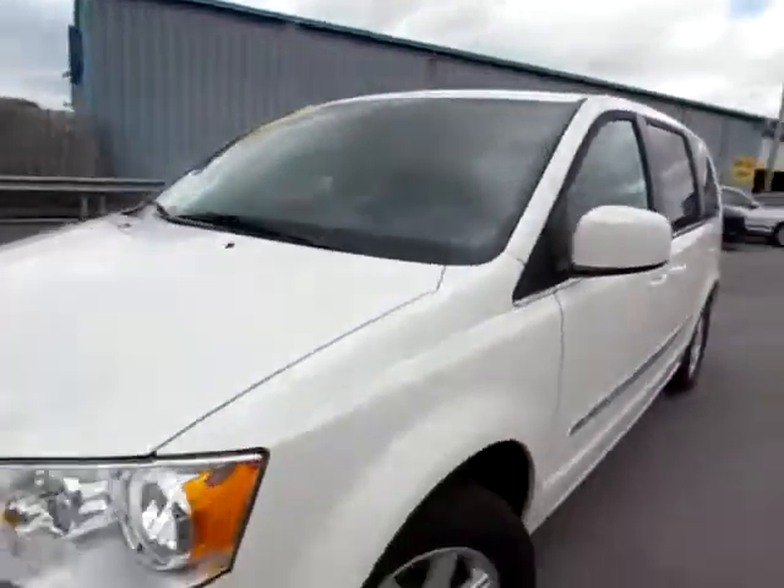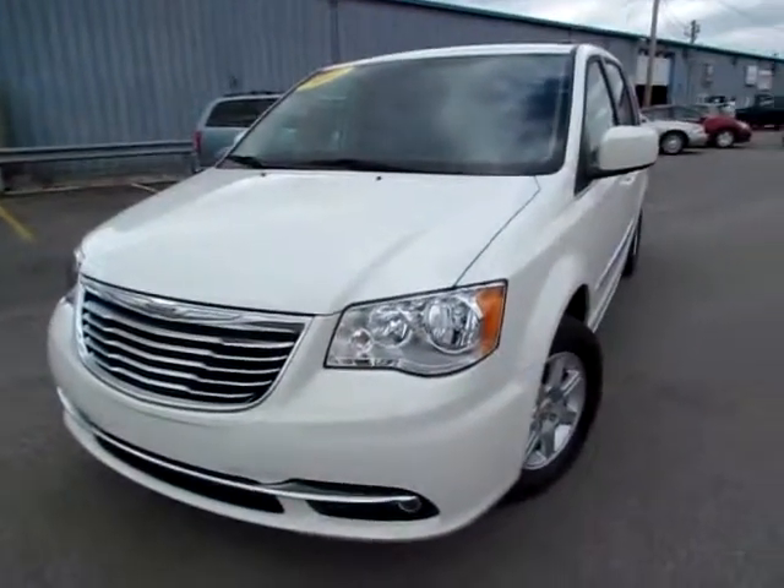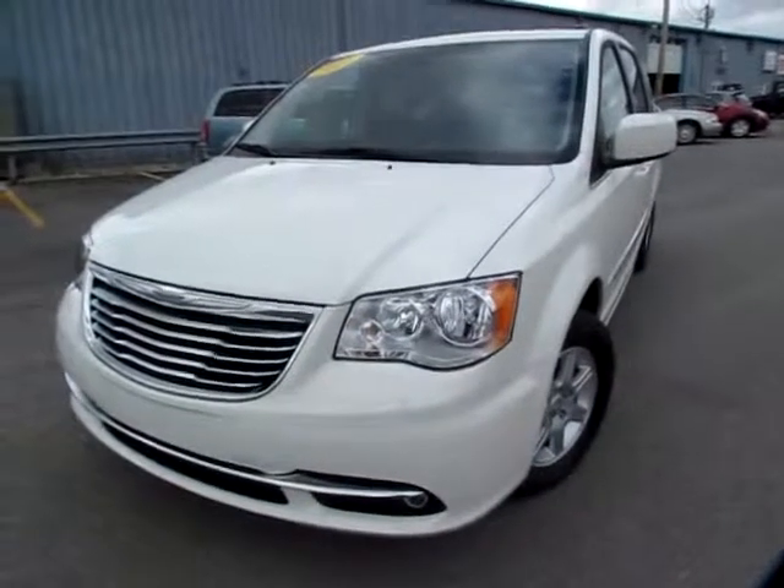Go to 419cars.com to learn more about this. Go to 419cars.com to book a test drive.